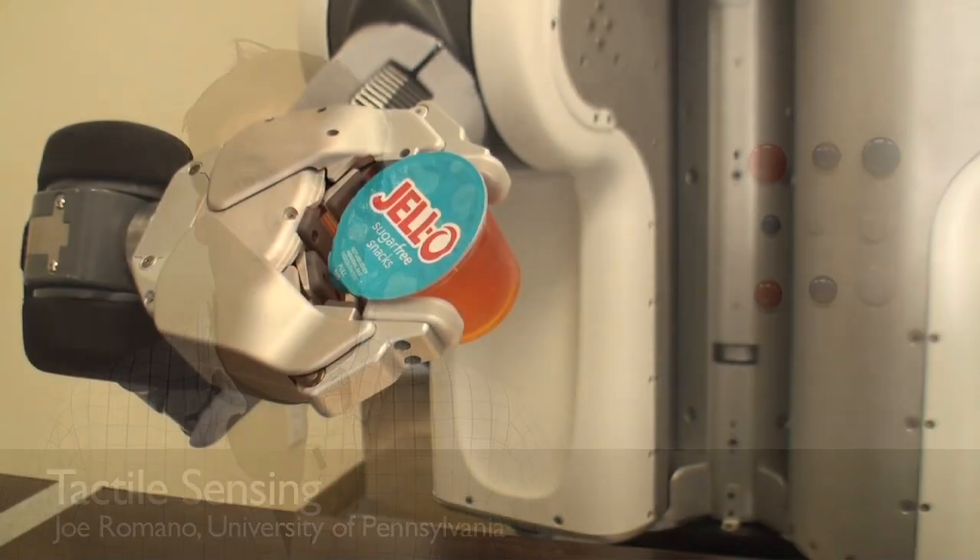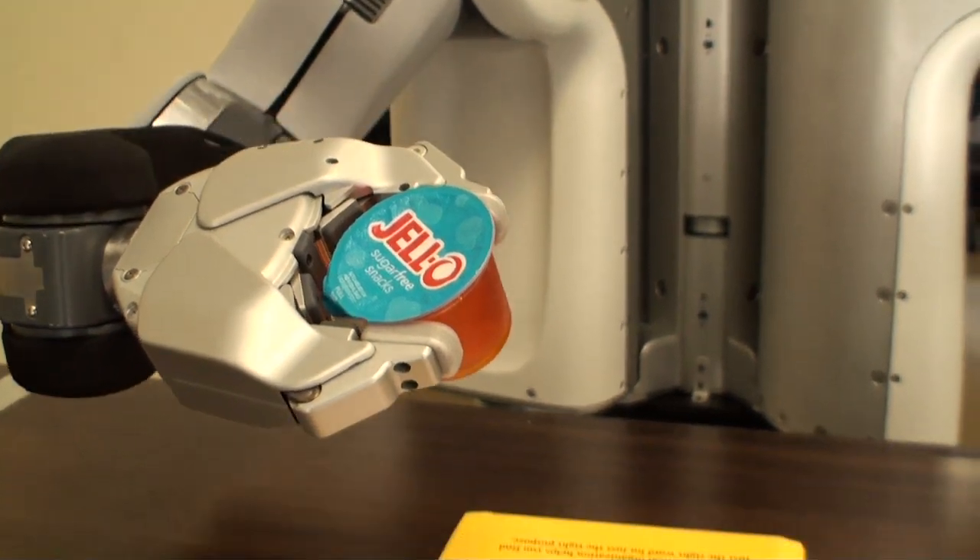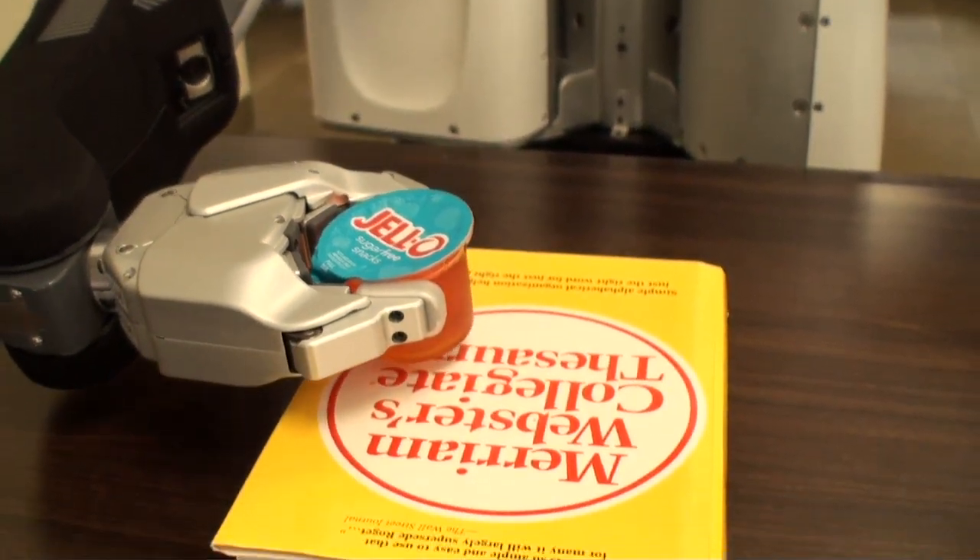Hi, I'm Joe Romano, a PhD student at the University of Pennsylvania and a summer intern here at Willow Garage. My work this summer focused on having the PR2 understand tactile information. Using tactile information, we were able to make the robot delicately grasp and manipulate objects, place objects down, and detect contacts between the robot arm and the environment.